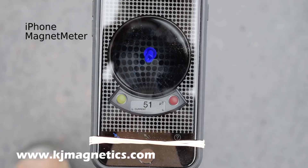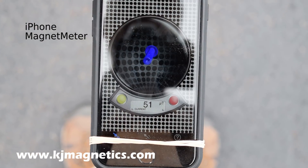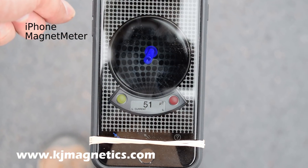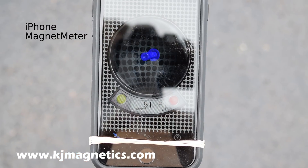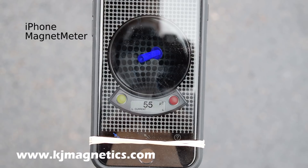With a magnetometer app, we can see the strength and direction of the Earth's magnetic field. Here in eastern Pennsylvania, it's about 50 microtesla — half a gauss — pointing steeply down. And when I bring this magnet in, it changes the direction of the field.